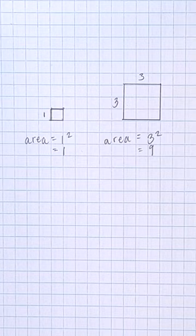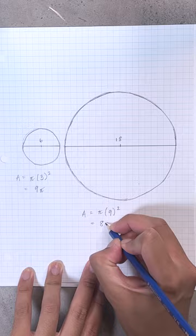Think of a square with side length one. If you triple the side length to three, the new square now has nine times the area. An 18-inch pizza may be three times longer than a six-inch pizza, but it has nine times more pizza in terms of area. Tripling in one dimension becomes nine-tupling in two dimensions — and I just made up that word.